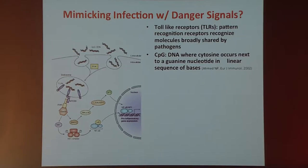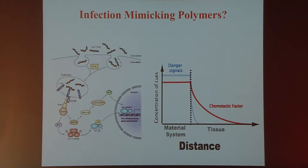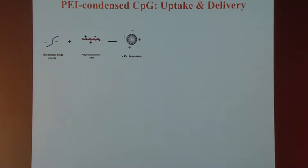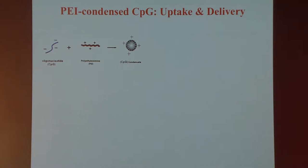To activate those cells effectively, we incorporate danger signals, taking advantage of what is now known about toll-like receptor signaling. In the first experiments I'll show you, we focused on small oligonucleotides rich in CpG sequences. The general idea was that this material would release a chemotactic factor to bring in the dendritic cells, and once living inside the device they would be exposed to a high concentration of these danger signals for an extended period. We pursued this by taking synthetic CpG oligonucleotides and condensing them with polycations such as polyethylenimine to make small nanoparticles — a technology well-developed in the plasmid DNA delivery field.